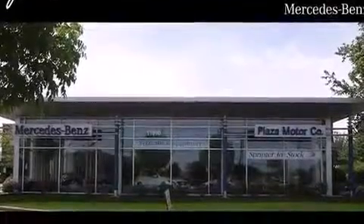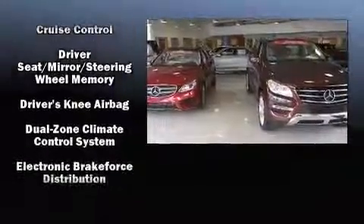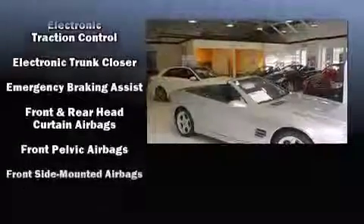Mercedes-Benz also prioritized safety and security by including head curtain airbags, front and side impact airbags, ignition disabling, an emergency communication system, and four-wheel disc brakes with ABS.